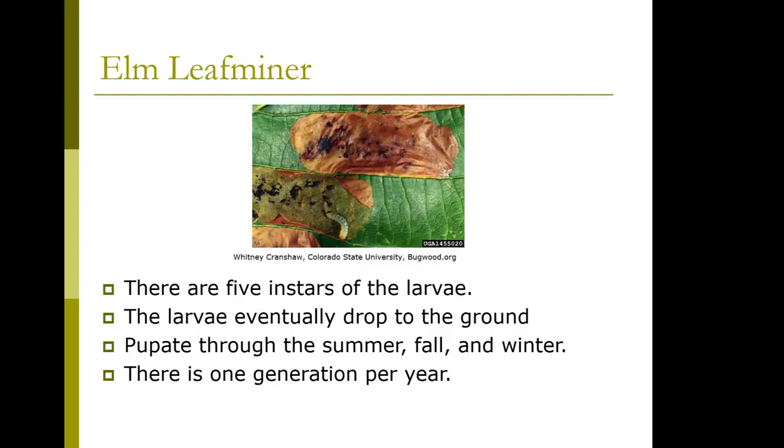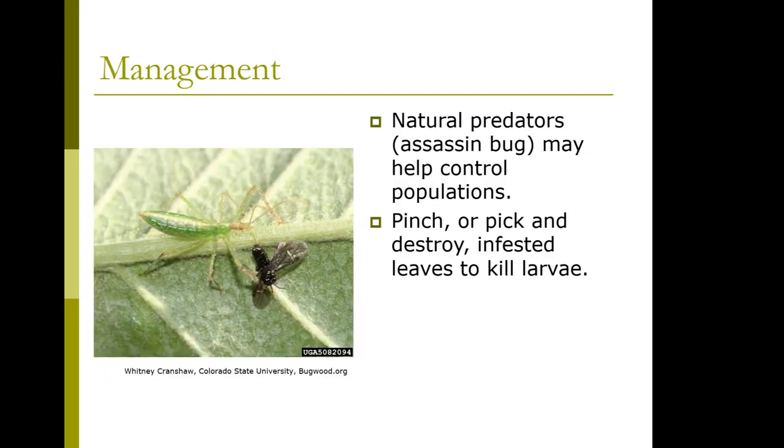There are five instars of the larvae. They eventually drop to the ground and pupate through the summer, fall, and winter. There's only one generation per year. Natural predators can include an assassin bug that might help control populations. You can pinch, pick, or destroy infested leaves to kill the larvae. Most Camperdown elms you're going to see out there will have this, and there's not much you can do about it.